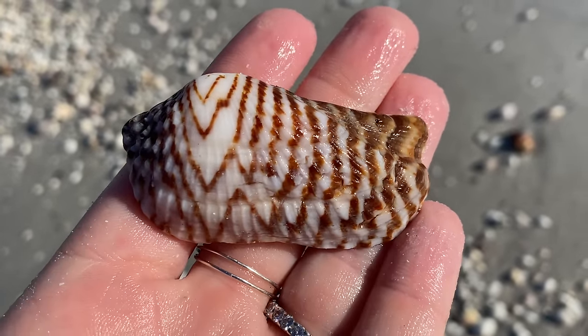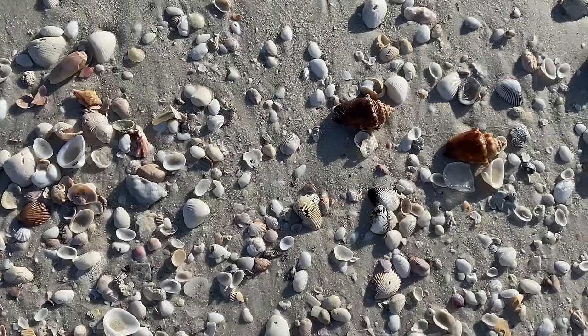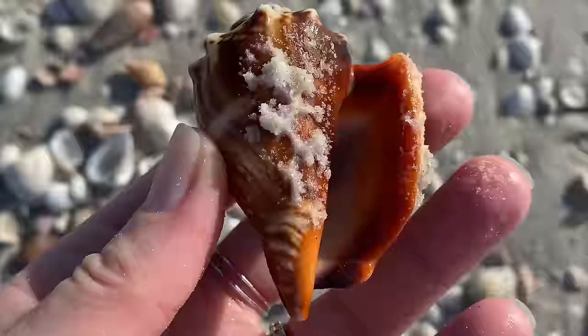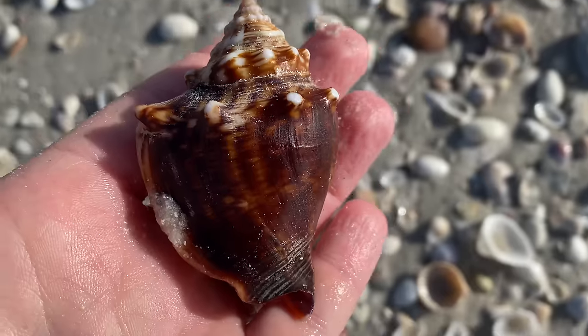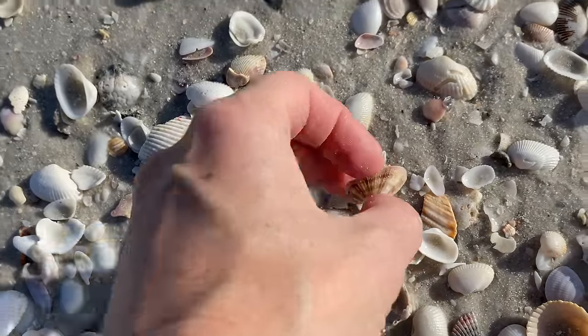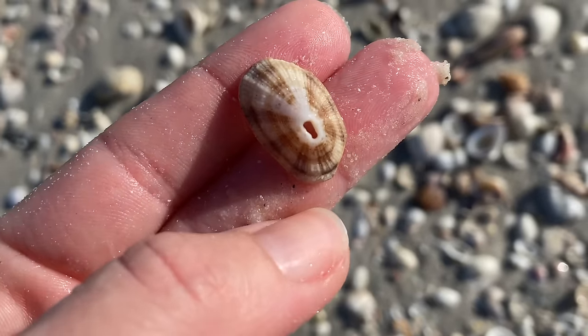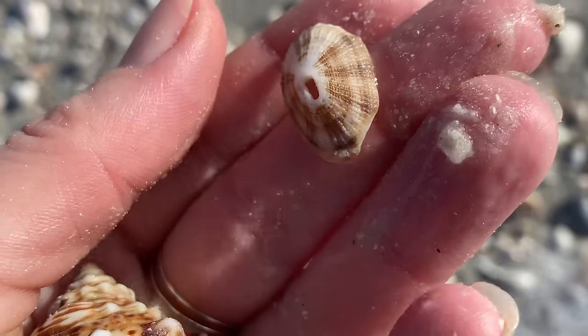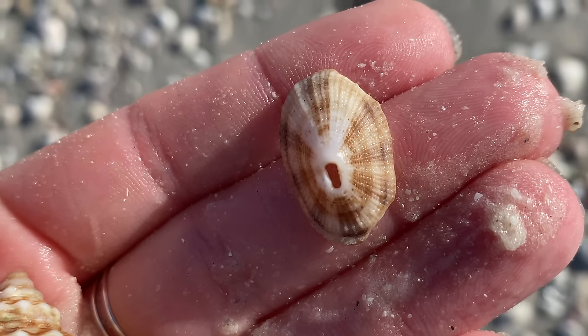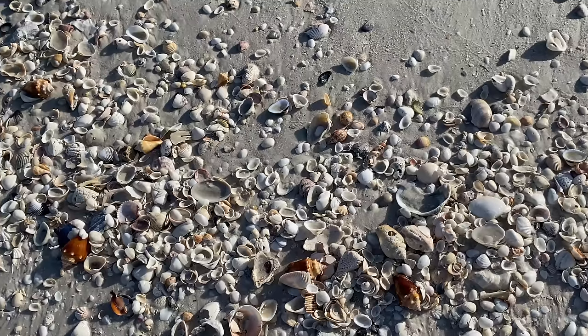This was fun — what actually happened is I bent down to pick up the fighting conch but I actually spied a keyhole limpet. So that fighting conch actually helped me find it. And like I said, just check out as much stuff as you can — you never know what you're gonna stumble upon. I can only imagine how many shells I leave behind — I must leave tons.